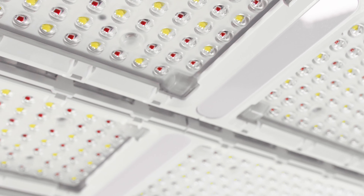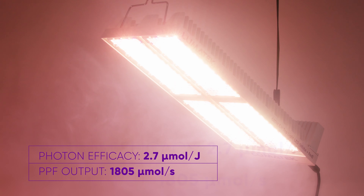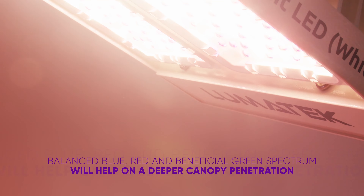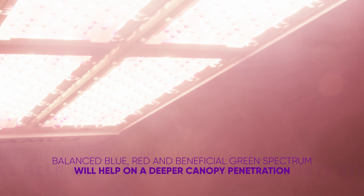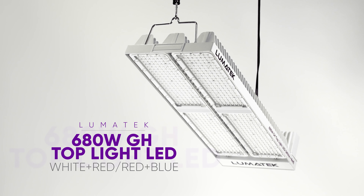Or binary crops. The 2.7 µmol per joule efficacy and 1805 µmol per second PPF output, combined with the balanced blue, red, and beneficial green spectrum, will help achieve deeper canopy penetration throughout the year.